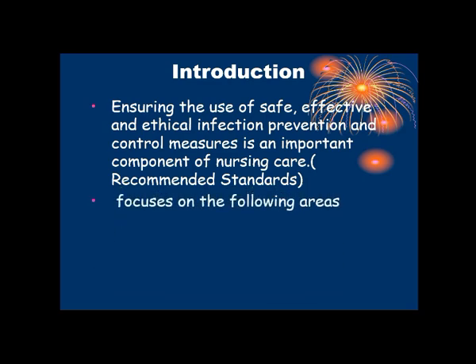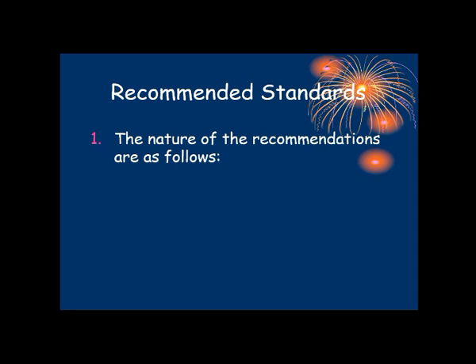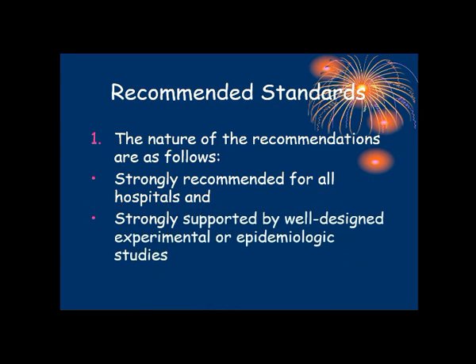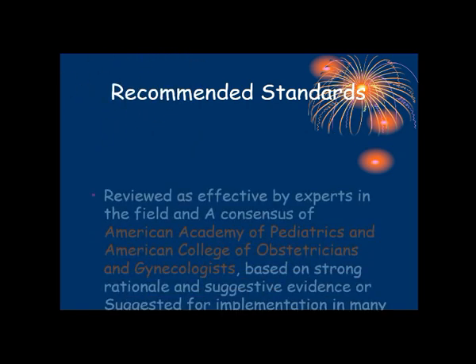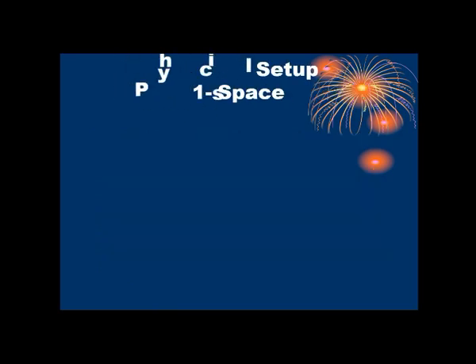The recommended standards focus on the following areas: physical sector and administrative arrangement. The nature of recommendations are as follows: strongly recommended for all hospitals and strongly supported by well-designed experimental or epidemiological studies; reviewed as effective by experts in the field and the consensus of the American Academy of Paediatrics and American College of Obstetrics and Gynecologists, based on strong rational and suggestive evidence, or suggested for implementation in many hospitals.